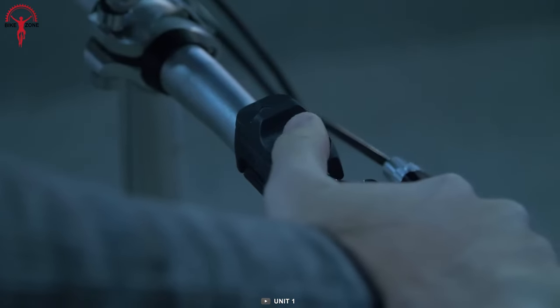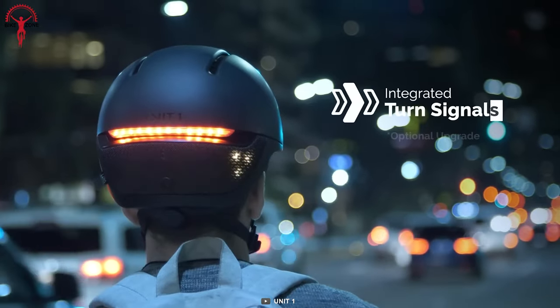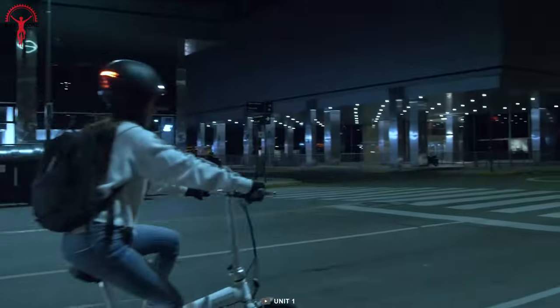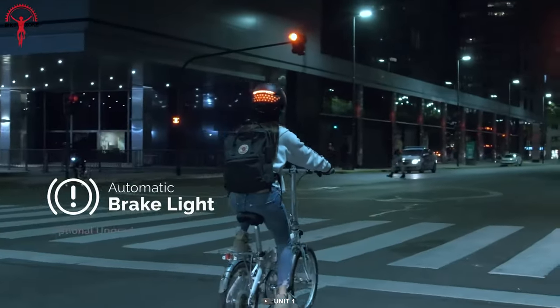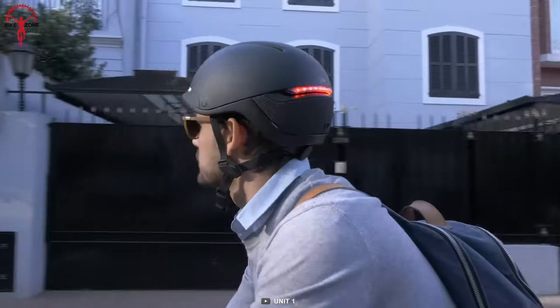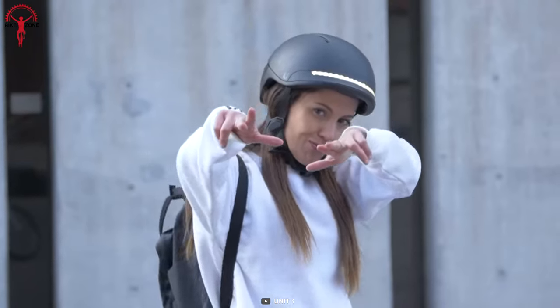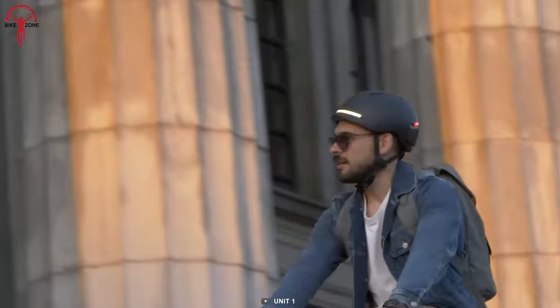For enhanced visibility, Faro can be upgraded with a handlebar remote, incorporating an automatic brake light and turn signals. Not only will you be seen, but you'll also let others know when you're stopping or making a turn. The best part? It complements any outfit, whether it's your office attire, casual clothes, or a night out with friends.